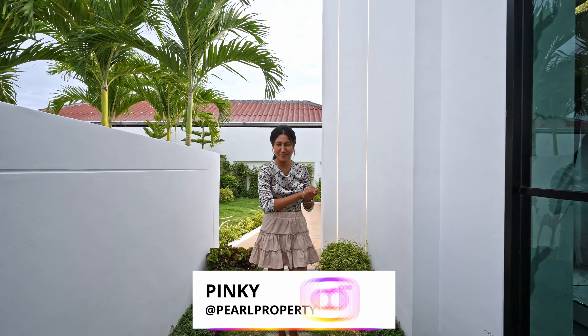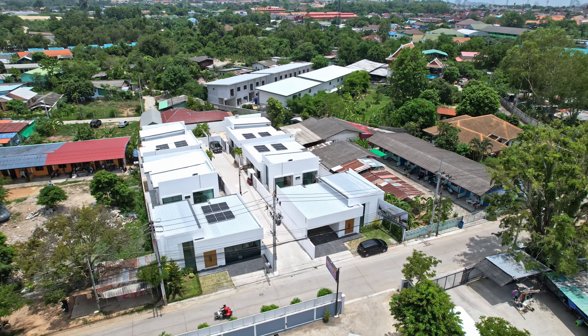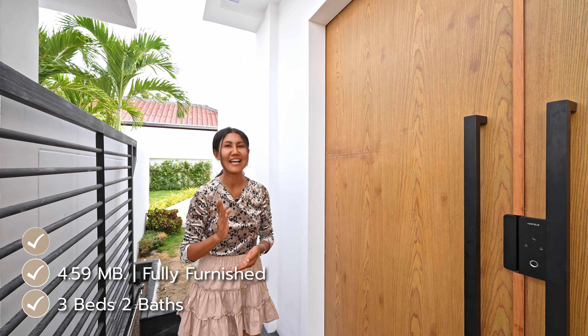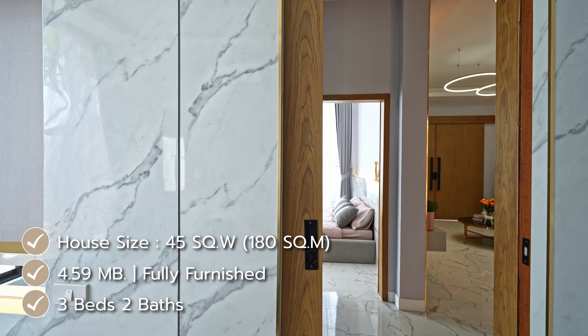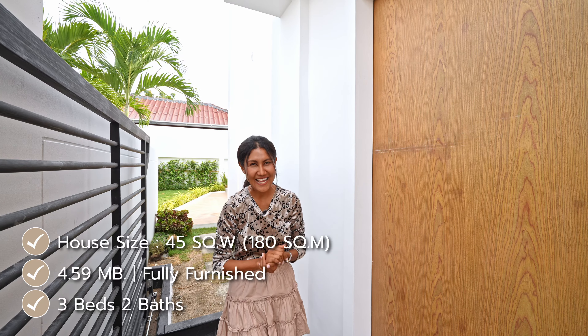Hi guys, welcome to Pearl Property channel. Today I bring you to see a nice modern villa which is very attractive. Price: three bedrooms, two bathrooms, only 4.59 million Thai baht, including all the furniture built-in. Size is 45 talang wa, or 180 square meters. Follow me to see inside the house.